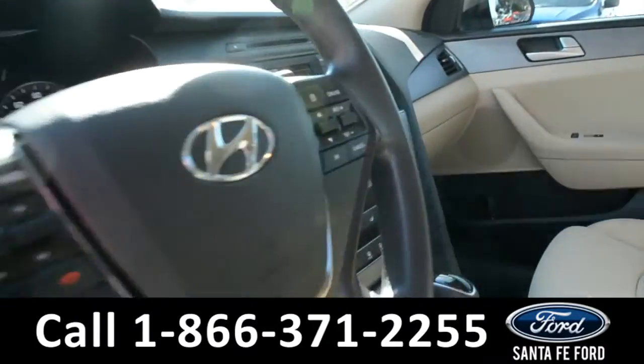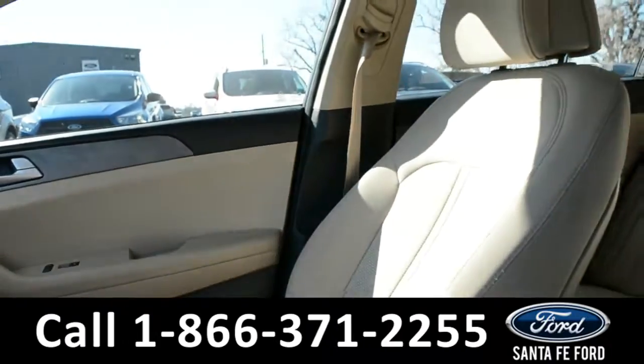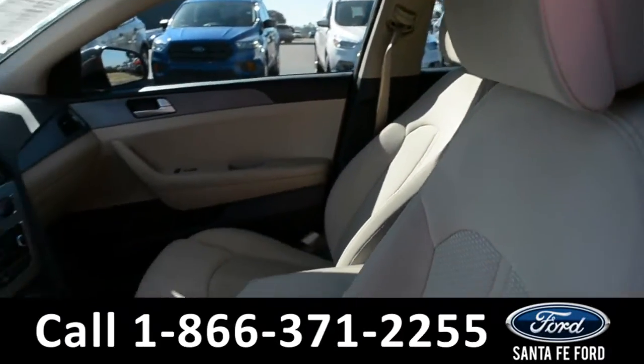Here's a quick look at the inside. These seats are a tan cloth and they are in excellent condition.